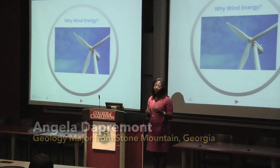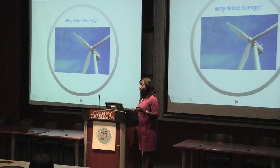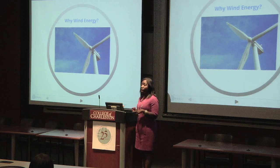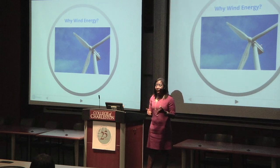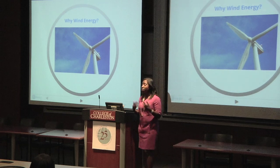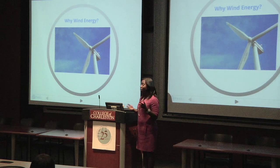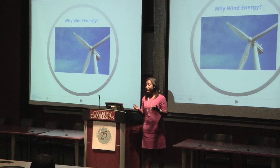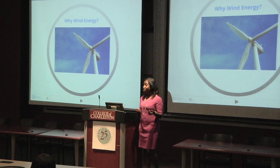In today's society, the main sources of energy that are utilized are fossil fuels. These include oil, coal, and natural gas. Shafi and Topal in 2009 predicted that we may run out of fossil fuels such as natural gas within the next 37 years. They also predict that we could run out of oil within the next 35 years.